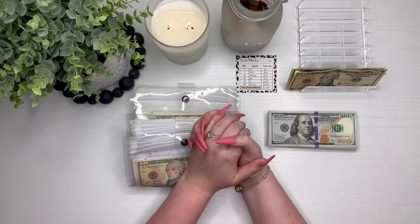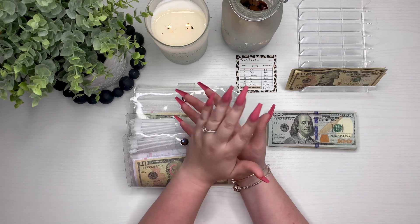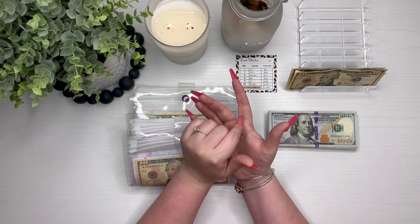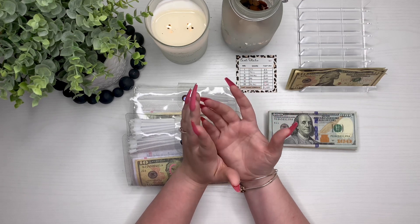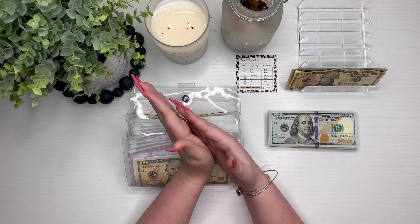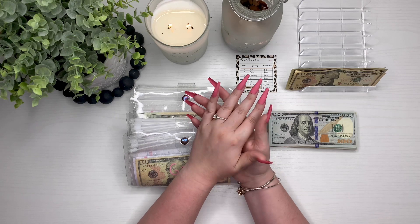Hi guys, welcome back to my channel and welcome if you're new. My name is Rennell and today we are doing our cash stuffing for our last paycheck in December. I got paid on the 31st and so did my fiancé, so that is why you're seeing this in January as I'm still finishing up December. Let's go ahead and get right into it.